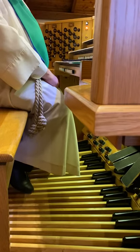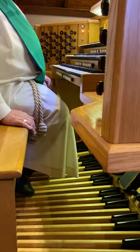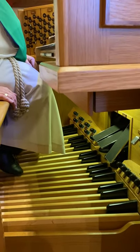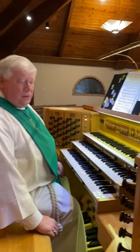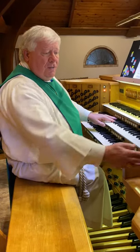We also have the pedal keyboard. If you notice, the pedal keys look like the keys up here — there are 32 of them — and you play the bass notes on the organ from the pedals. There are principal sounds here as well.